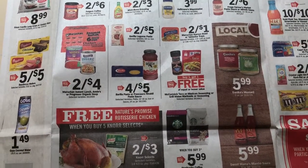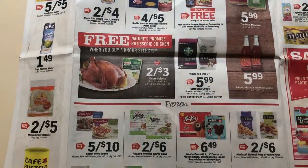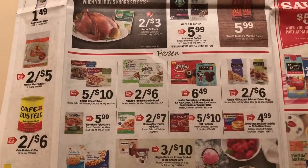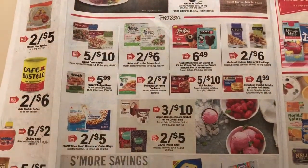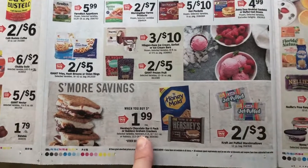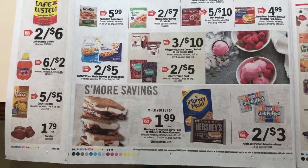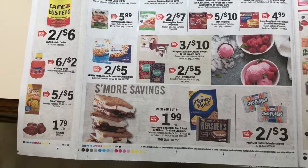Buy one get one free on the McCormick. Not a whole lot else. Here's $1.99 when you buy five — I'm pretty sure we'll see this deal get even better closer to Memorial Day and the Fourth of July.